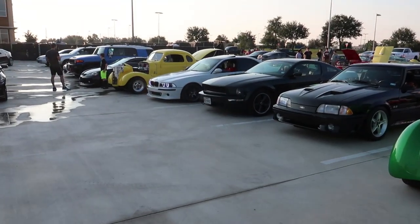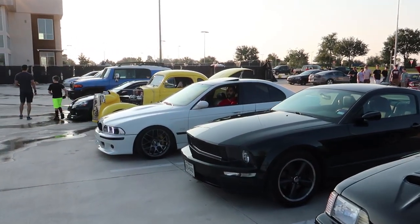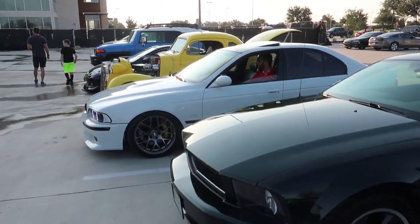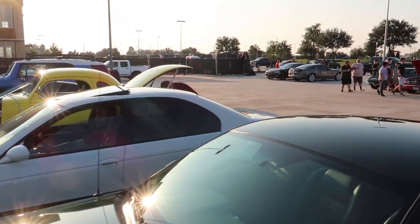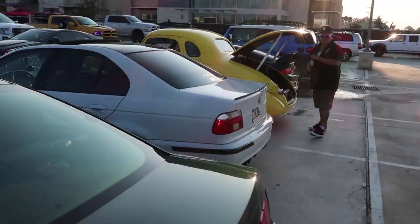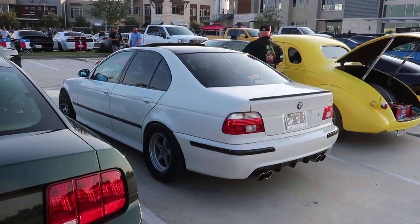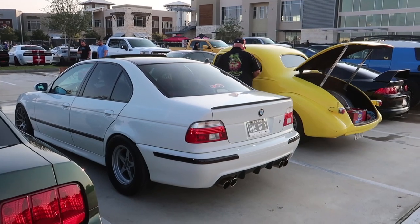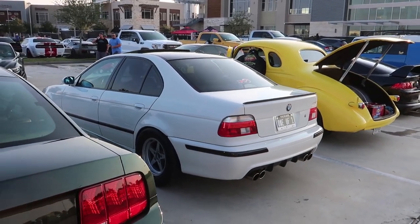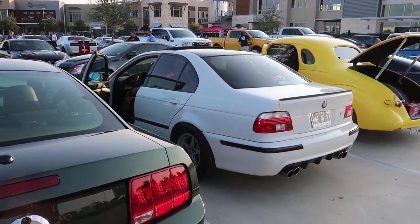Alright, I had to get more of this car in the video while it's running. This thing is crazy — listen to it choppin'. That is crazy. Oh my god.